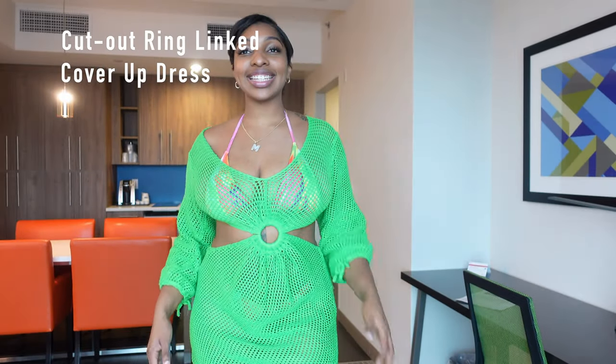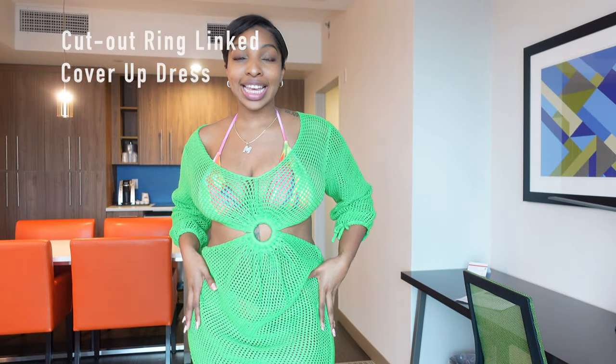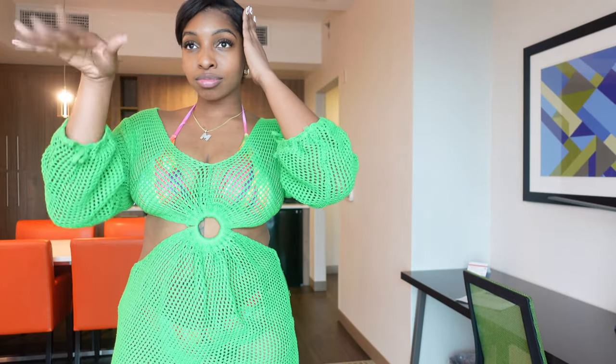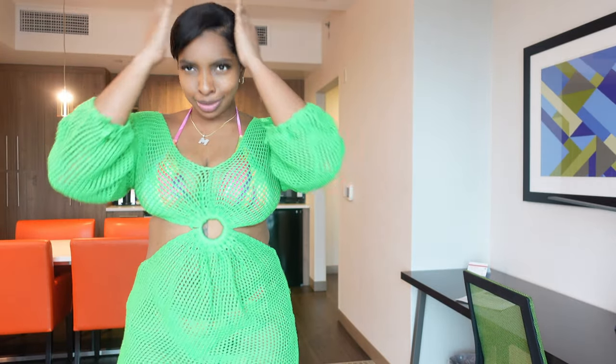And last but certainly not least is this cute Bottega green knit cover-up that I love. For the sake of the video, I just have on the bikini part from the last swimsuit, which if it actually fit, I would totally wear these together,